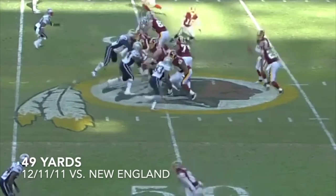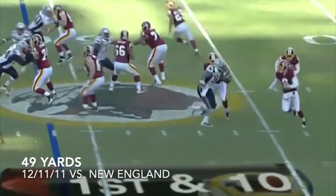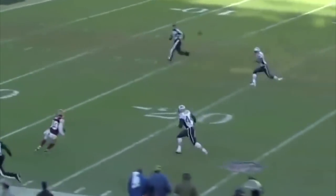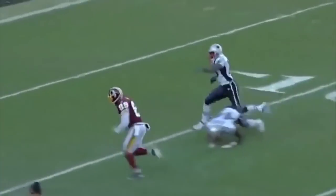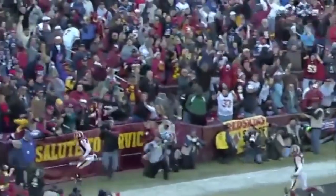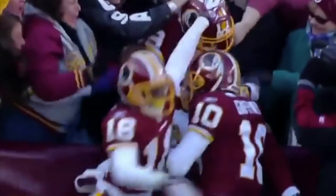Up 14-3, Redskins. Up 14-10. And now a little trickeration here — Brandon Banks to Santana Moss. Yes! Santana Moss right there, getting in — 49 yards. Look like Tebow. Redskins on top, 17-14.